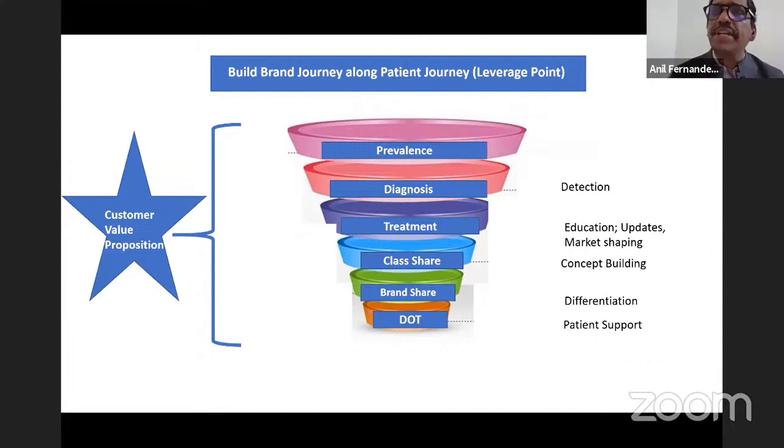Most companies run diabetes detection camps, hypertension detection camps, CV risk detection, or osteoporosis detection — all done with the aim of widening the patient pool to get treated and bridge the diagnosis gap or the treatment gap.